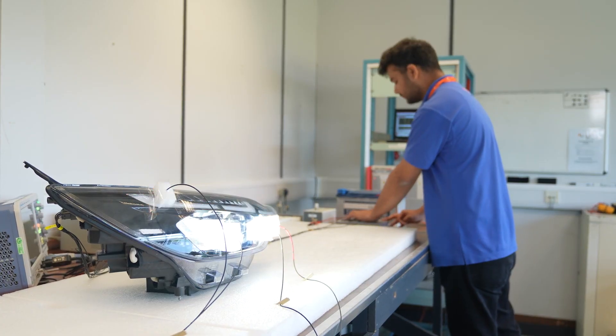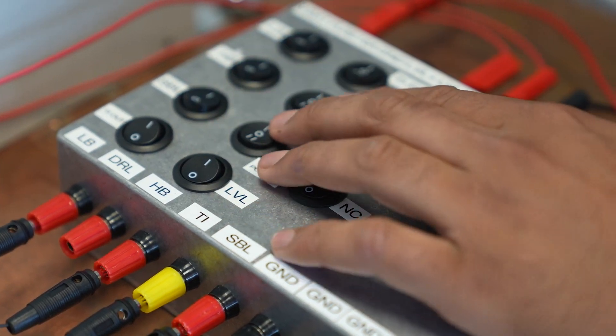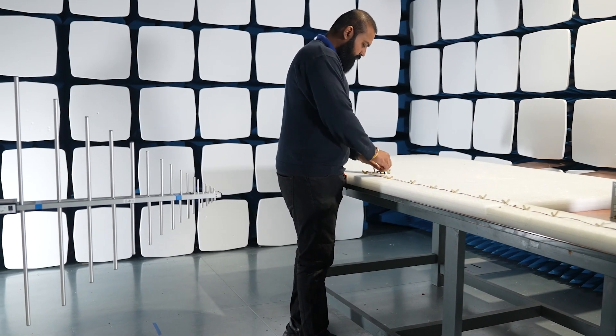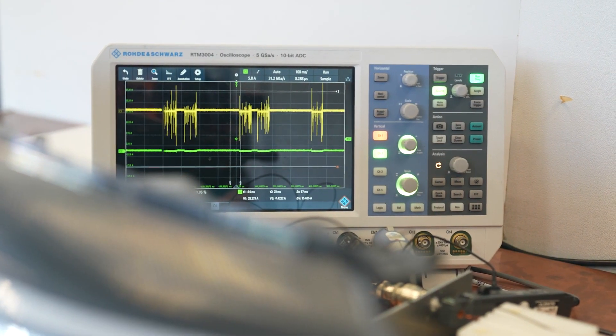Our test reports are recognised by all major auto manufacturers, including those with a closed list of approved EMC labs, like Ford, Jaguar Land Rover, General Motors and Fiat Chrysler.